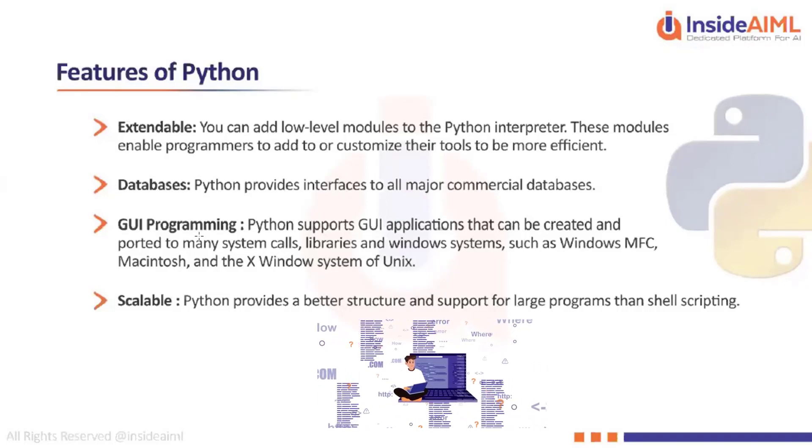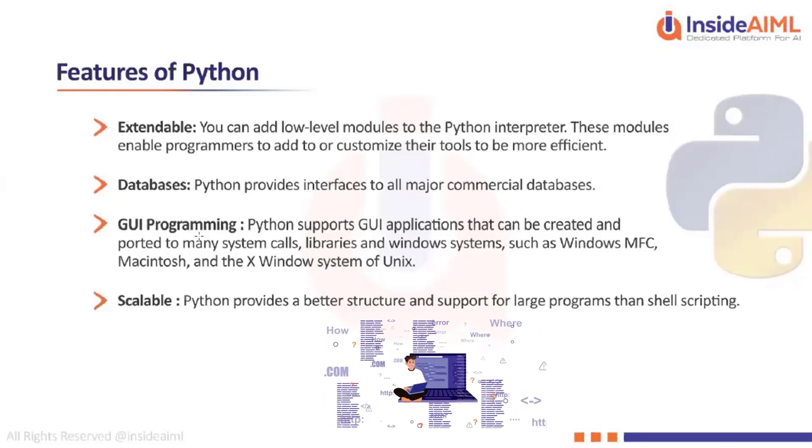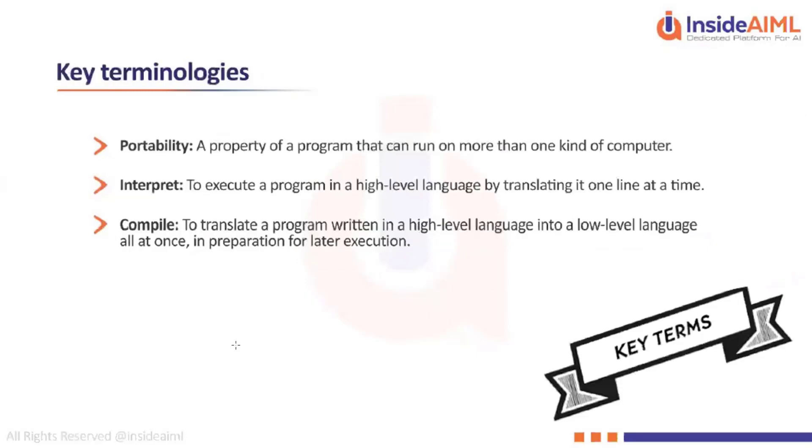For scalability in Python, you only have to make some minor modifications like writing a small multi-threading program so it automatically scales up with the number of users. These are some of the features you will see in Python.